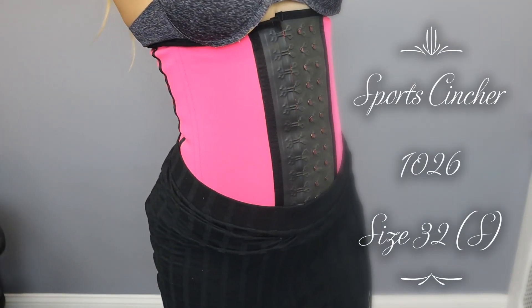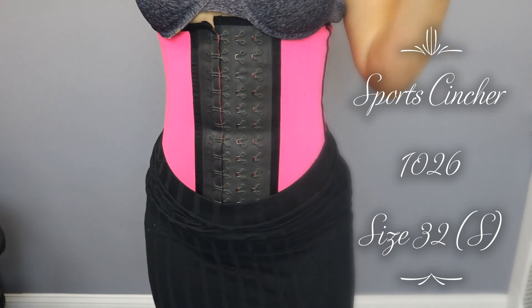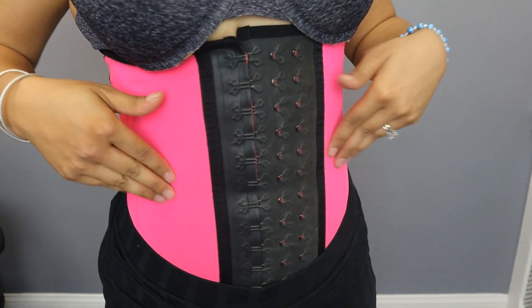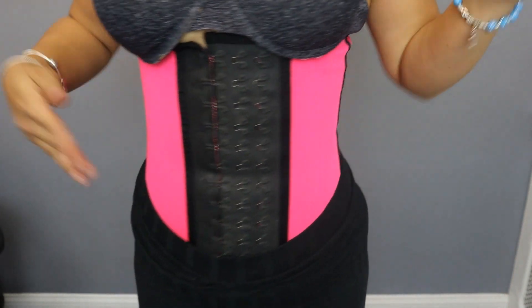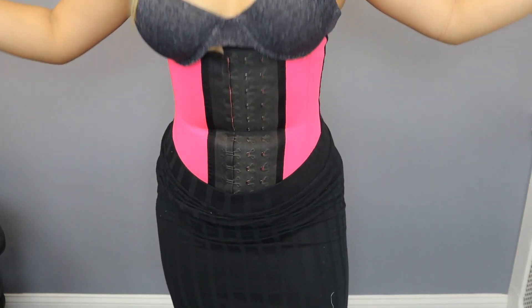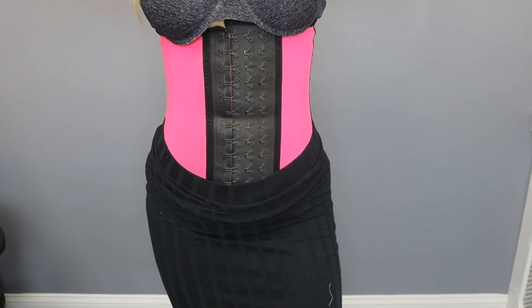The first one I'm trying on is 1026 in pink — this is our sports latex waist cincher. I'm wearing size small, which I'll be doing for all these trainers unless stated otherwise. This one has three sets of hooks. The outer layer is made out of spandex-latex material, and it has very strong boning — meaning it's never going to roll up or down. It's literally impossible for it to roll up when it's on.